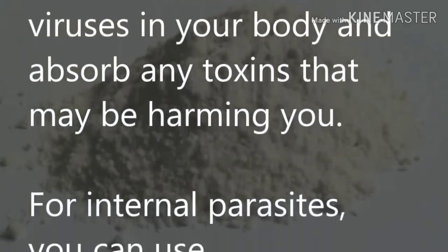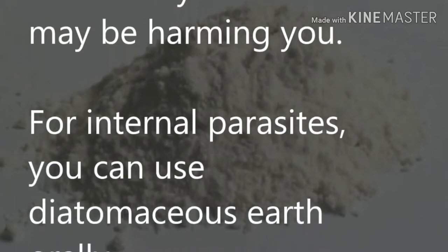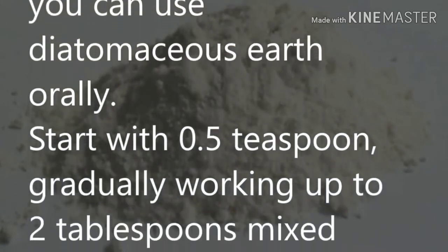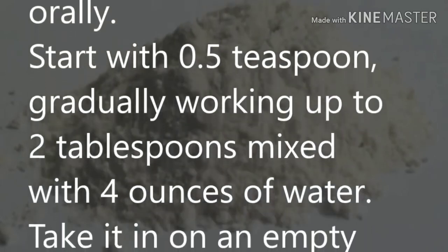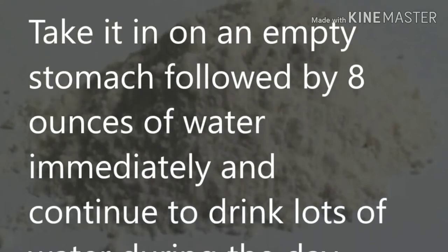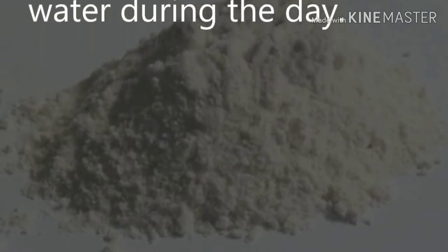Diatomaceous earth: diatomaceous earth can kill intestinal parasites, balance intestinal flora, destroy viruses in your body, and absorb toxins that may be harming you. For internal parasites, use diatomaceous earth orally. Start with 0.5 teaspoon, gradually working up to two tablespoons mixed with four ounces of water. Take it on an empty stomach, followed by eight ounces of water immediately, and continue to drink lots of water during the day.